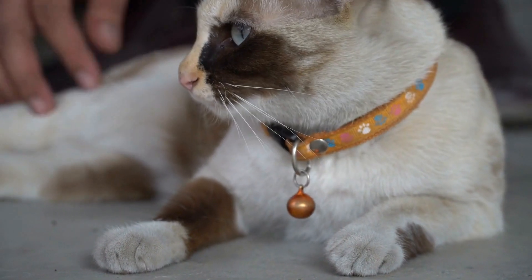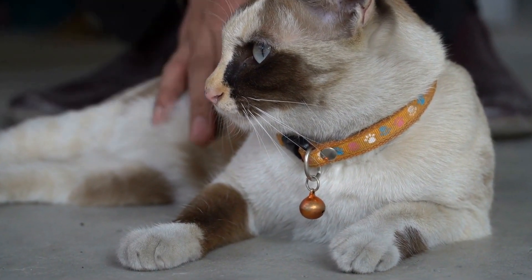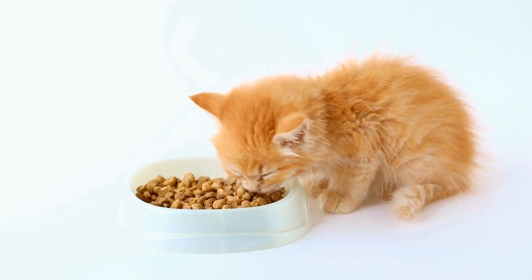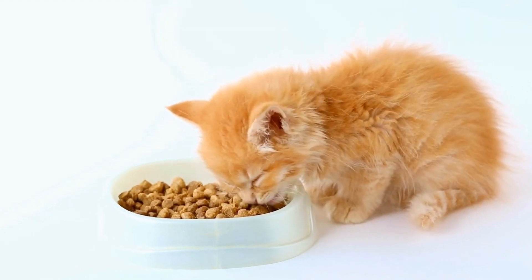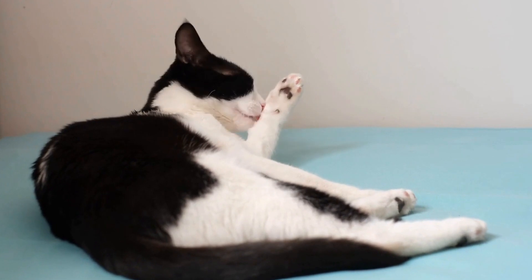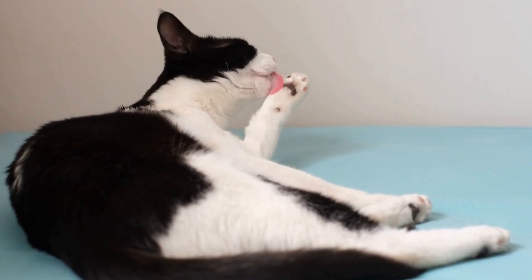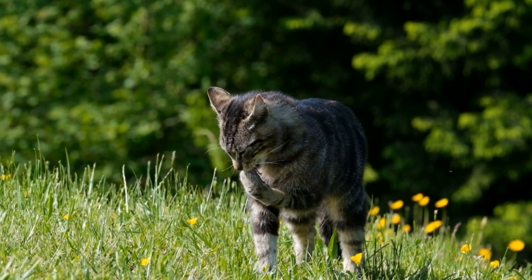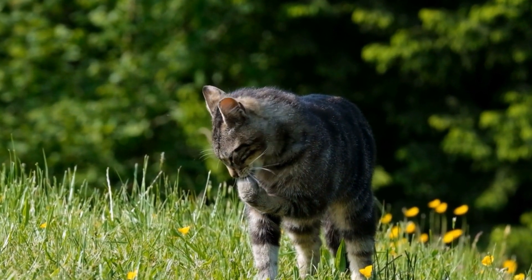Another important characteristic of a cat's natural habitat is the availability of prey. Cats are carnivorous animals, and their wild ancestors relied on hunting to satisfy their dietary needs. Their natural habitats are typically rich in small mammals like rodents, birds, and sometimes even small reptiles or insects. The presence of prey in the environment stimulates their hunting instincts and provides them with mental and physical stimulation.